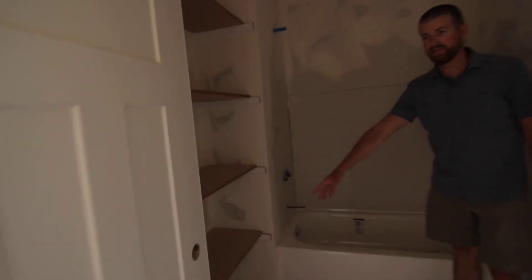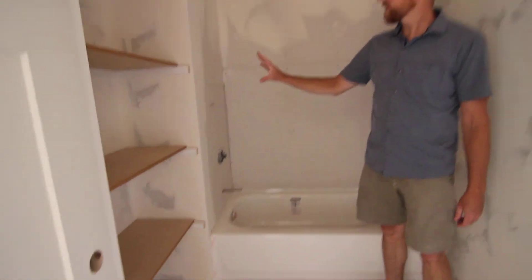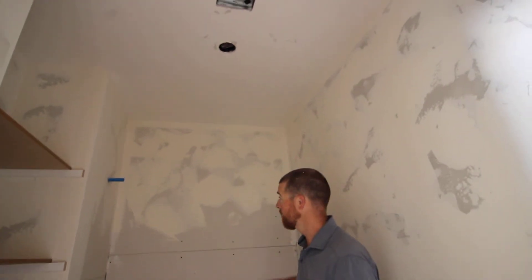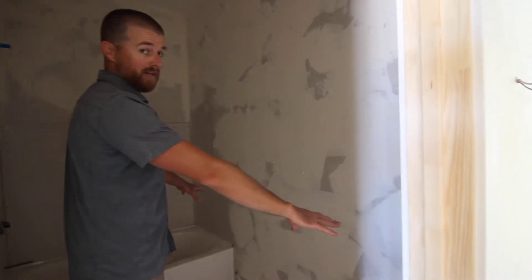This is the bathroom for the two bedrooms. There's a nice little built-in storage right here. It's going to have cultured marble — a marble surround instead of a typical tub surround — and we will have granite countertops.